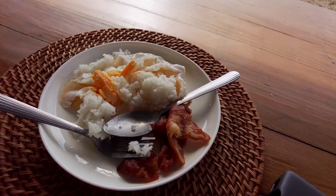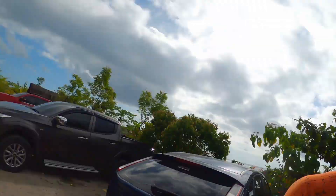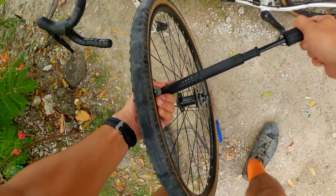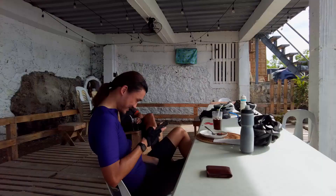My second time in sea salt and also my second puncture in sea salt. Well, the bike was parked — what the hell? Decided to put a tube in. Oh well. The tubeless days of these tires are over.